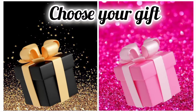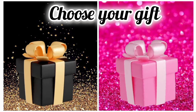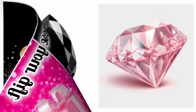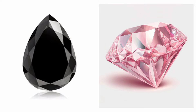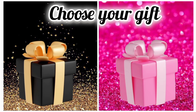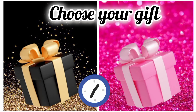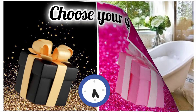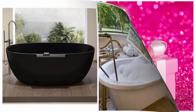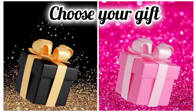Choose your favorite gift box and see your diamond. Hope you like your diamond. Once again, choose your favorite gift box and see your bathtub. Are you okay with your bathtub?